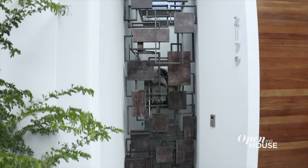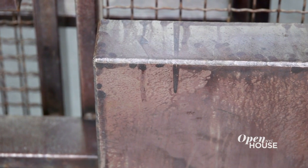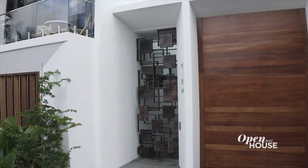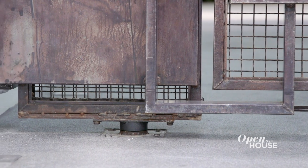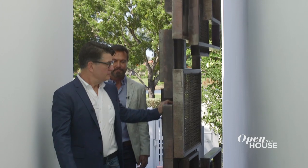The first thing you'll notice is the 17-foot tall sculptural bronze gate designed by Zachary Oxman. We incorporated it for a unique sense of entry. Zach designed this gate to pivot on ball bearings so that it opens with ease, even though it's incredibly heavy. And it sets the stage for all the other surprises we're going to show you.